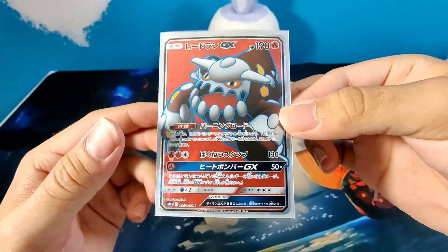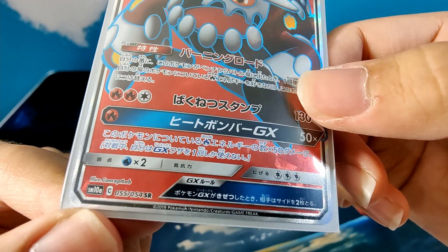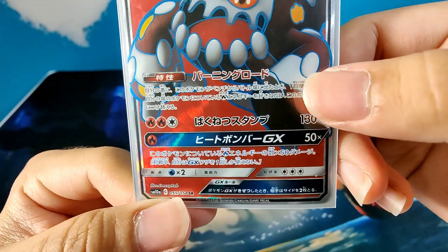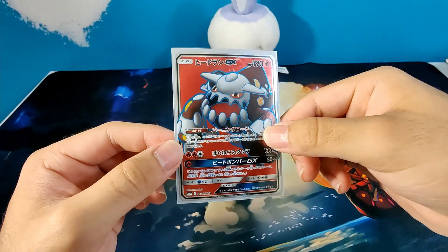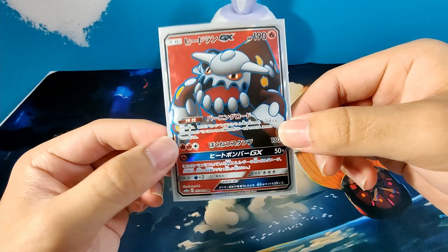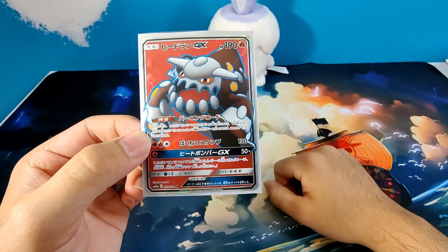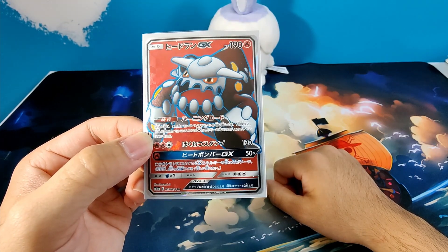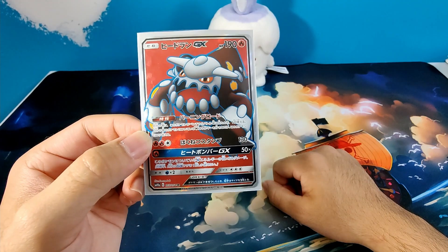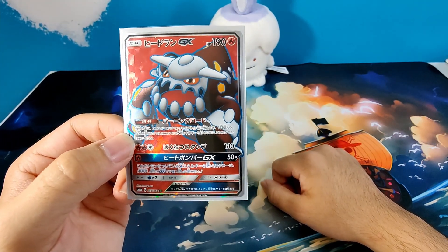Awesome! We got a Heatran GX Full Art, again from Sun and Moon 10A — super rare, number 55 out of 54. So this is the first super rare of the set list. Another super rare to complete my GG End collection, very nice. I think I paid $7 for this — very affordable compared to other ones I've spent money on. Here's the listing on the screen right now.